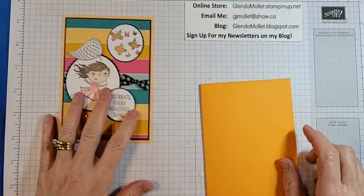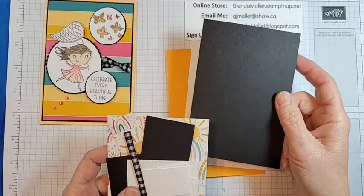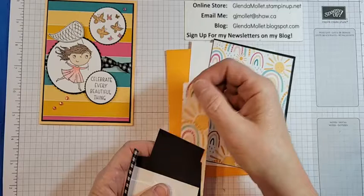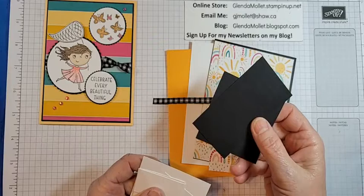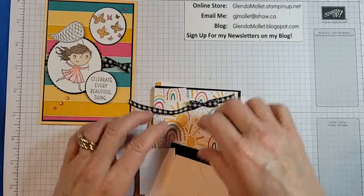So the base on this one is Pale Papaya, but I decided to change it up a bit — so I'm using Mango Melody as the base. I have a piece for the inside, five and a quarter by four. Basic Black is five and a quarter by four. And then we're going to use this fun, sunshiny designer paper on the front. I have a strip to put on the inside, some ribbon — I've already tied the bow. Unfortunately the net has to be hand cut because there are no dies for this one.